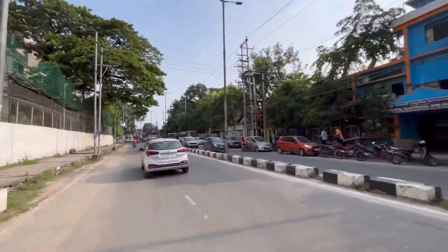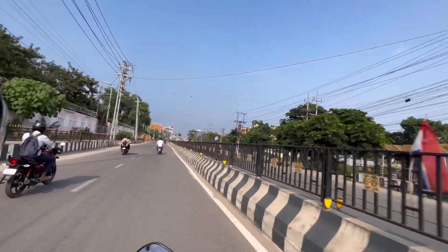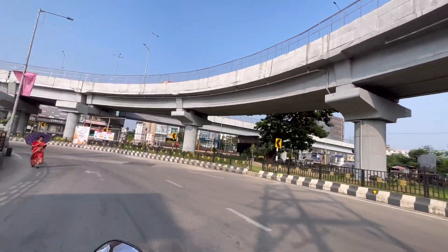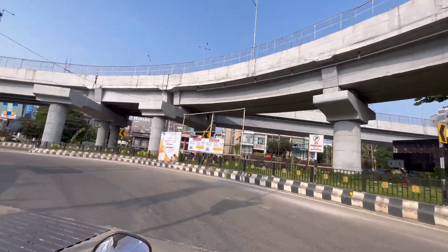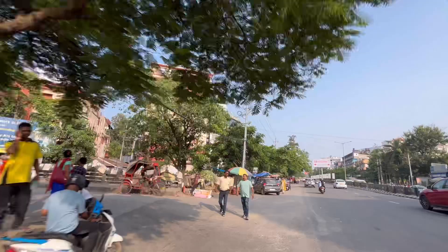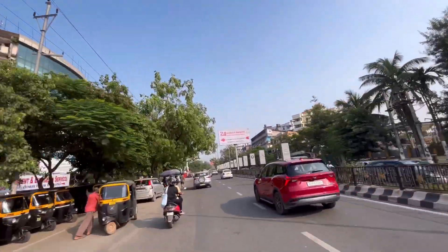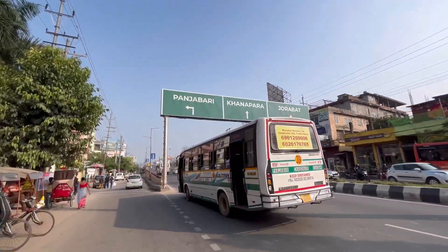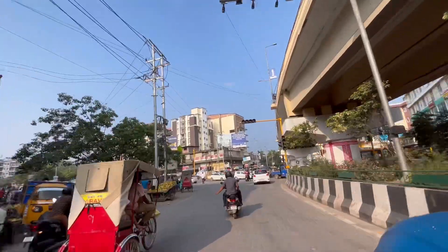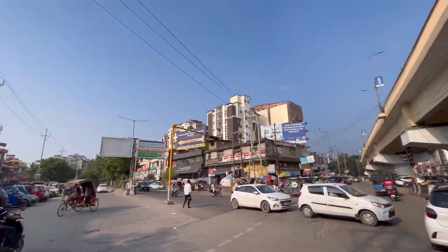Now we are in Ganeshguri; we will go to Punjabari and then to Pagarbari. I and my colleague were both going to the site, so I thought I would share this with you — if you have someone who needs flats or wants to buy flats, you can see it. We are on Punjabari road, going down to the flyover, and on the left side is our VIP road — we will go straight on our VIP road.